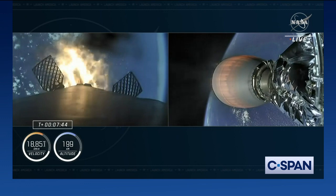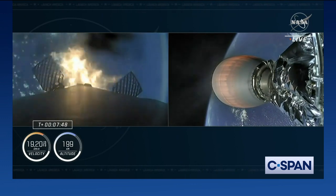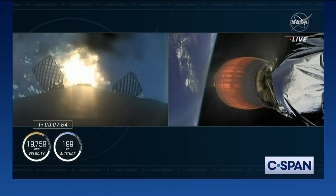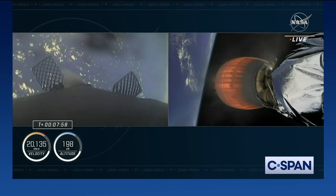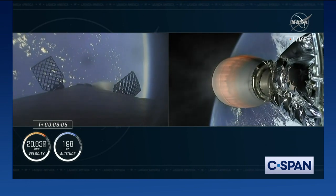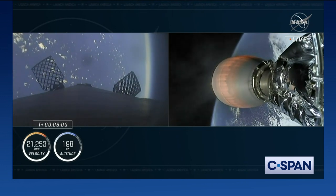As that entry burn completes, we'll be in the final different abort phases here shortly, which essentially correspond to areas along the very northeastern seaboard of the U.S. — extending all the way across the Atlantic off the coast of Scotland for those abort zones. Stage one, entry burn shut down — great news, that entry burn was shut down.